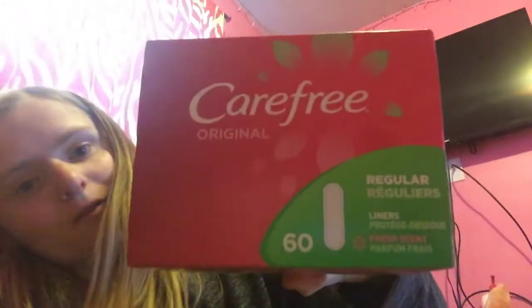The Carefree — I got the 60 count liners. These are on the Mega for $1.99. You can use a digital coupon and a paper coupon. $0.99.